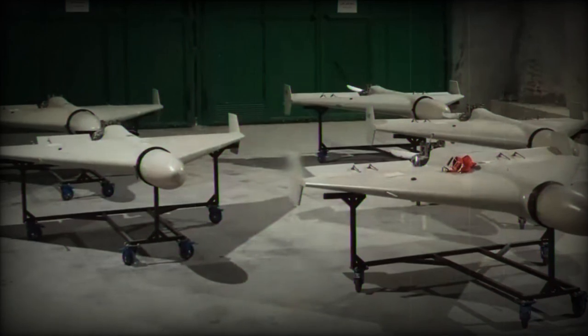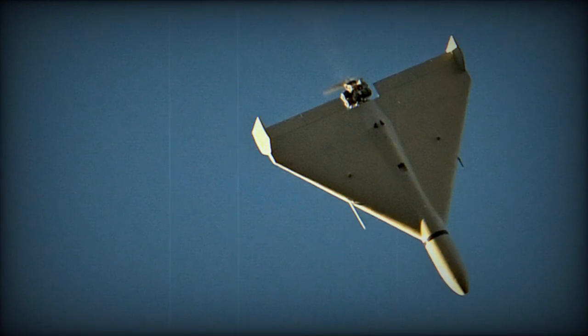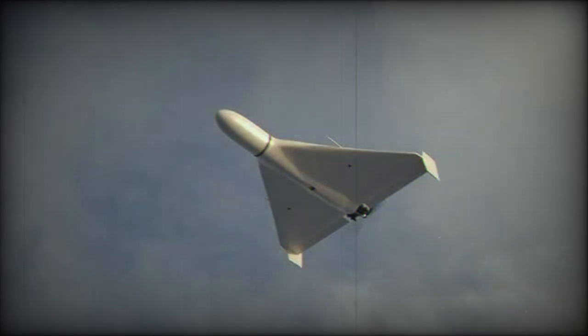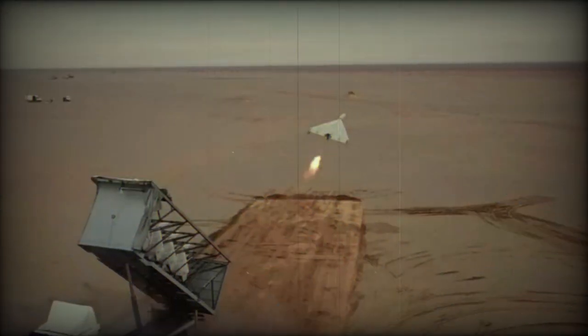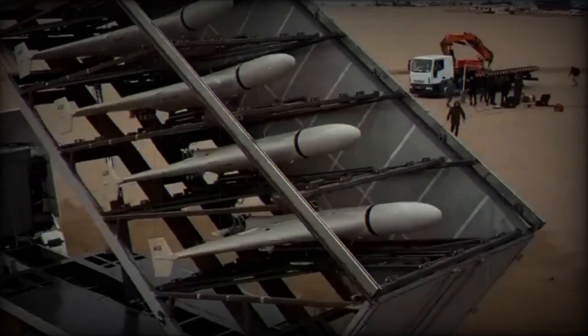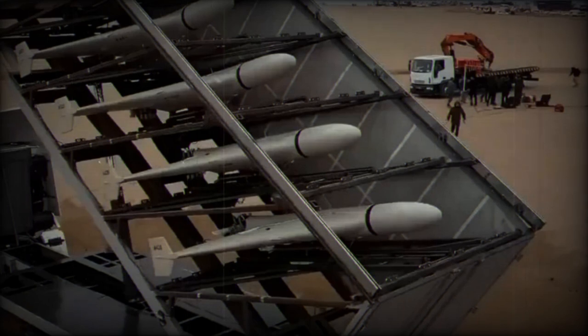The new jet-powered Shahid drone is expected to be significantly faster and more difficult to intercept than its predecessor, the Shahid-136, which was powered by a piston engine. While the Shahid-136 had a cruising speed of approximately 190 km per hour, making it vulnerable to anti-aircraft guns and even small arms like Kalashnikovs, the jet-powered variant is anticipated to operate at much higher speeds. This could potentially reduce the number of drones shot down, as a considerable percentage of Shahid drones deployed in Ukraine have been intercepted by Gepard flakpanzers armed with 35mm automatic cannons.